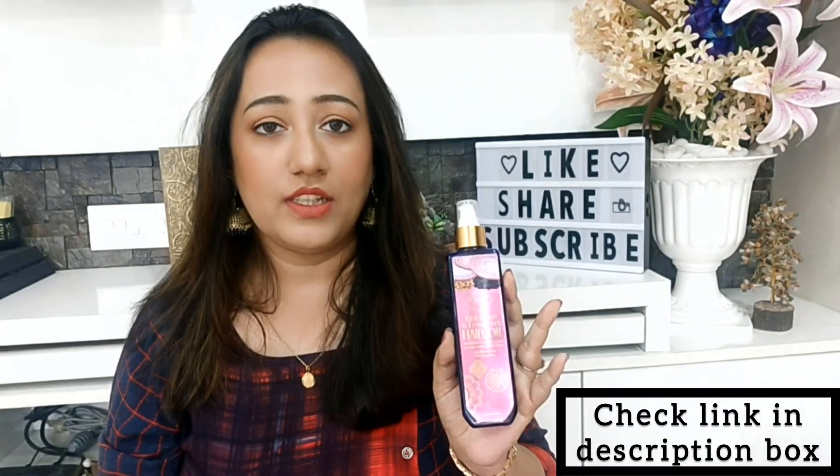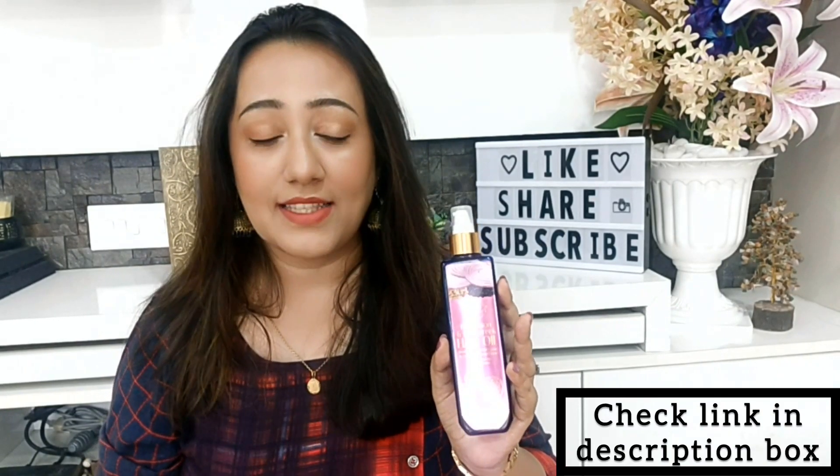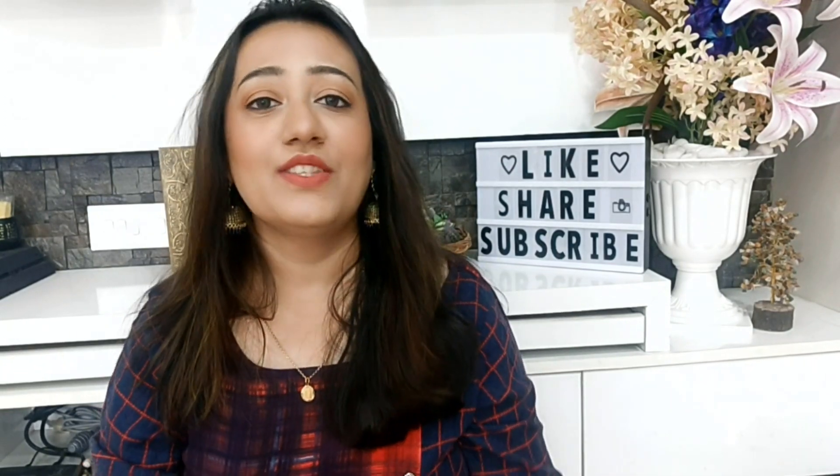With every power to nourish, I am sure you will not regret buying this oil. It is very good. If you have used it, let me know in the comment section.